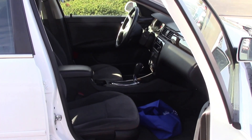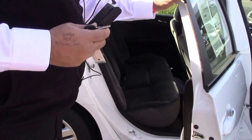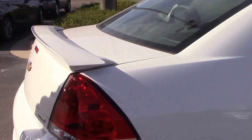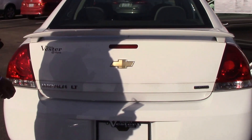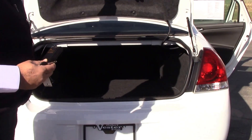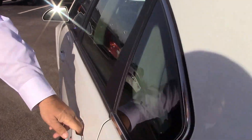Nice gray interior for you. Limited warranty on this one folks, very spacious back seat. This is the 2014 Chevy Impala LT Limited. And look at all the space you have in that trunk folks. Let's take a look at the inside.